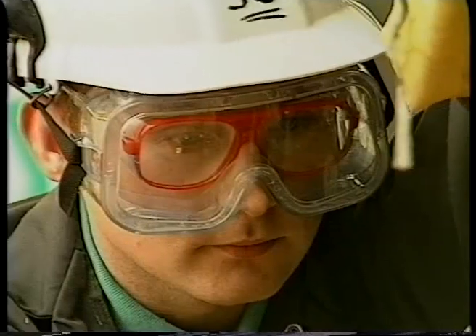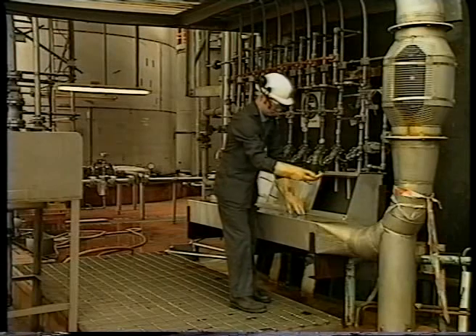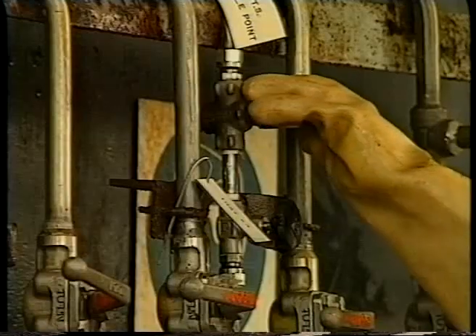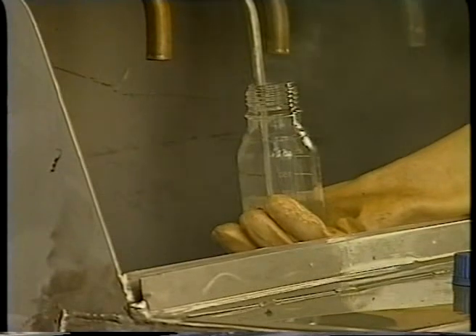The acid that falls to the bottom of the absorber is green coloured because it still contains quantities of nitrogen oxides. In this tower, the green acid is swept with air to remove the nitrogen oxides. The resulting acid is colourless.